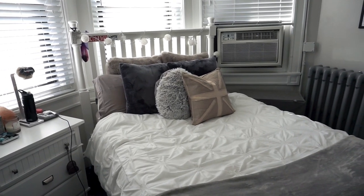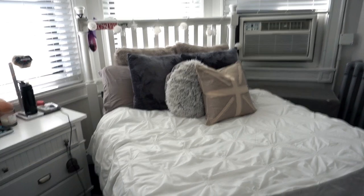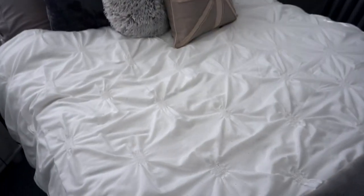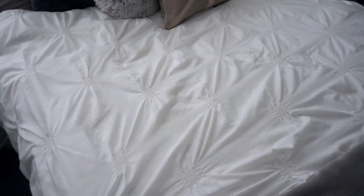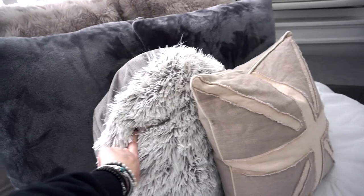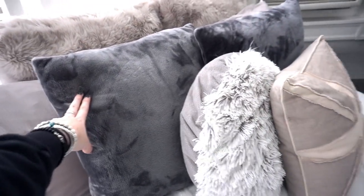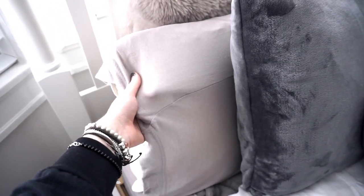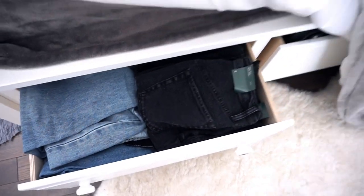My bed is from Pottery Barn and it has this gray blanket from Target. The white bedding is from Dormify — I love it — and my sheets are also Dormify. These pillows: this one is from Jordan's, this one's Nordstrom Rack, these are Home Goods, these big fluffy ones are Target. The sheets from Dormify are like jersey material. Coming down to the end of the bed, there are surprise drawers inside: one side is jeans, and the other side is shorts — it's very full and I can't open it.